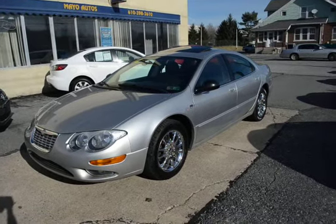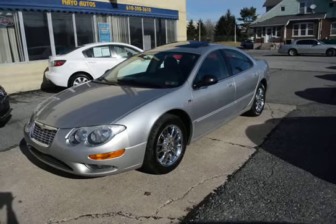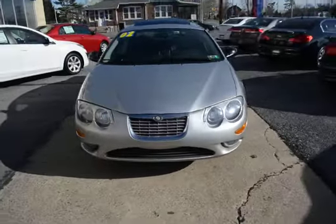I'm Tony from Mayo Autos, and here we have a 2002 Chrysler 300M with 111,000 miles. That's nice little miles for a 12-year-old car — only approximately just under 10,000 miles a year it's been driven.